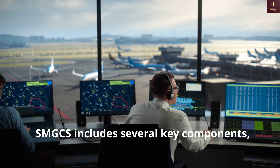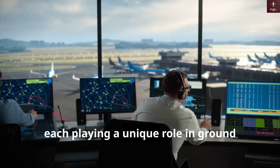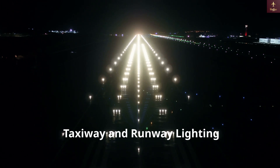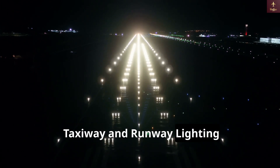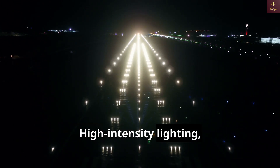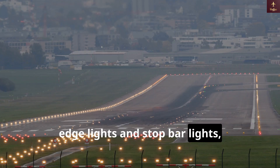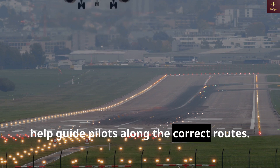SMGCS includes several key components, each playing a unique role in ground guidance and safety. Taxiway and runway lighting — high-intensity lighting such as taxiway centerline lights, runway edge lights, and stop bar lights — help guide pilots along the correct routes.